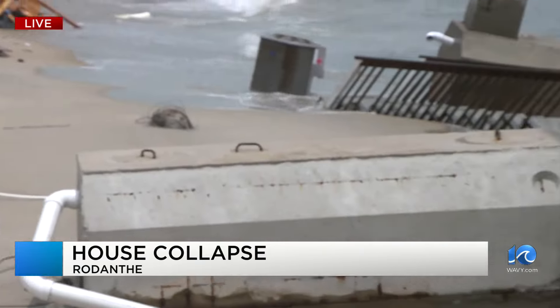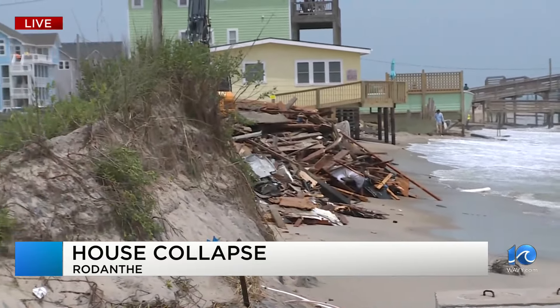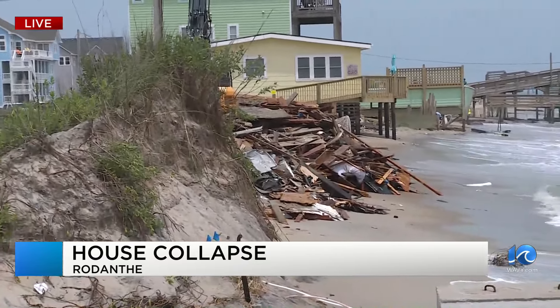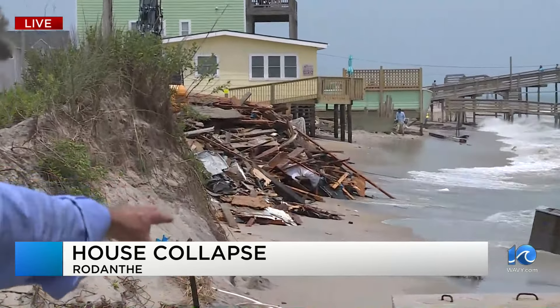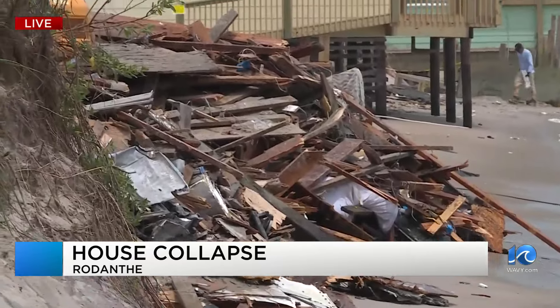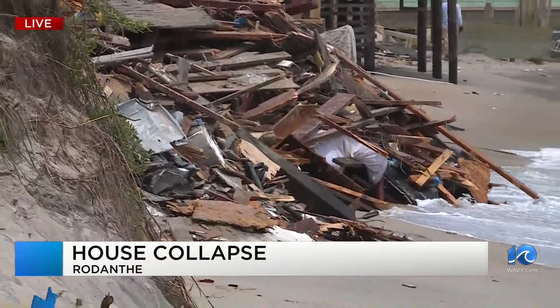Let me give you a lay of the land. This is a septic system right here — that's for this house. The one down there is for the house that collapsed, and you can see it down there. These houses are condemned. When it gets to this point where the septic system is exposed, that puts these houses in a completely different category. Right now you can see all the debris.